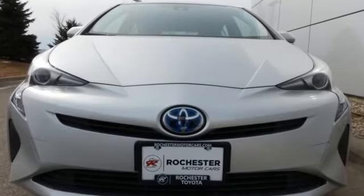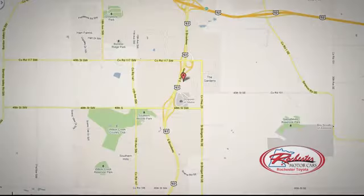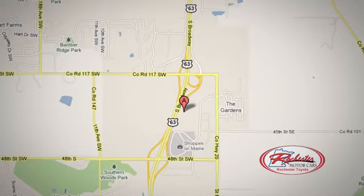Take it home today. 63 South in Rochester, Minnesota. Call or stop in today. We're conveniently located between 40th Street and 48th Street Southeast on Highway 63.